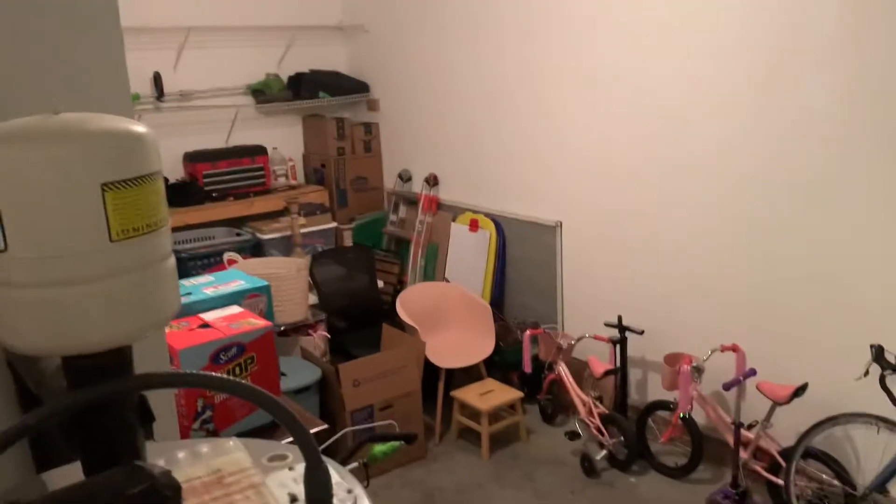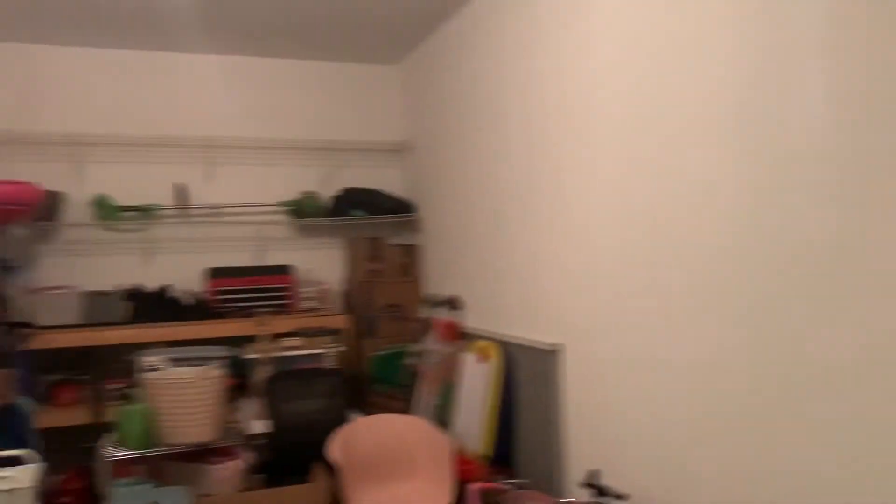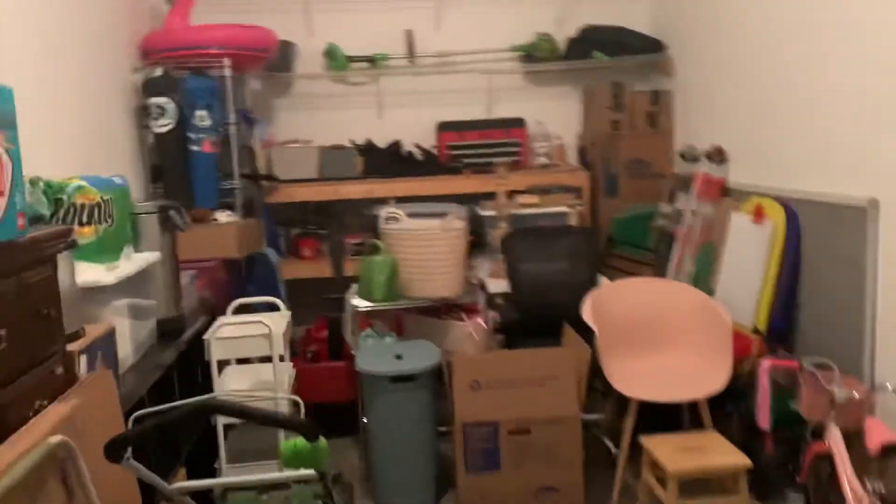And then you have the garage. Looks like it's deeper than expected. Garage door is not working. So the garage is pretty deep — a lot of storage space. Fit a car in here.